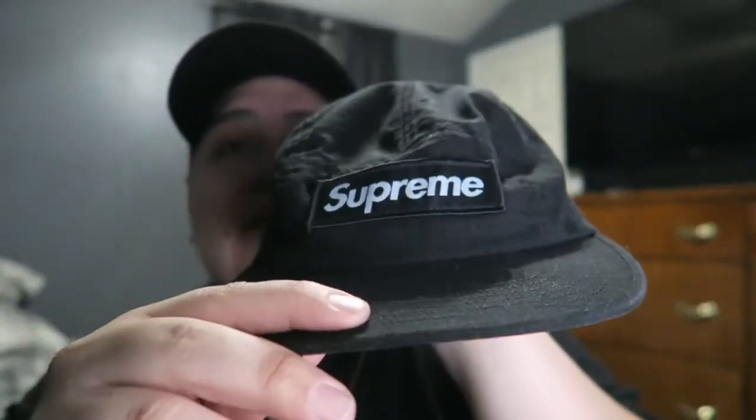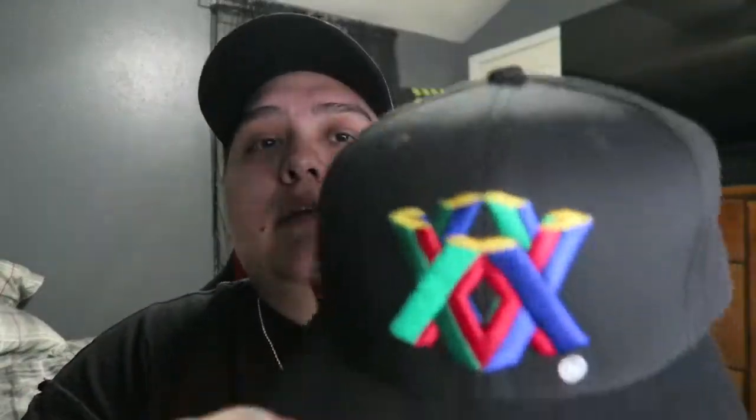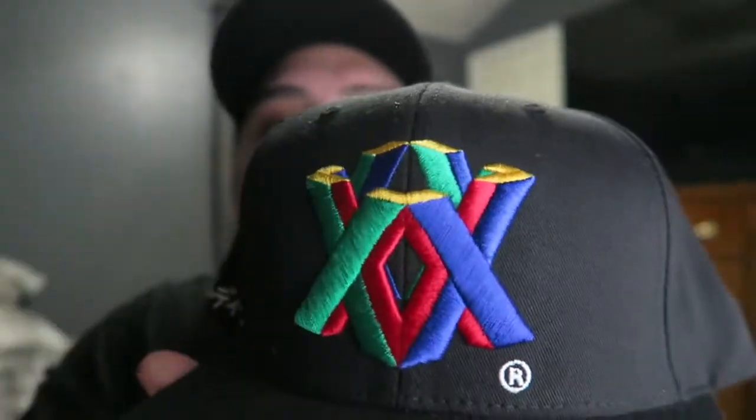Moving on to name brand hats — I have this Supreme camp hat; it's the only Supreme hat I've kept, the others I've sold. Next is a 10 Deep hat that reminds me of the PlayStation colorway, which I love. Then I have a black and white Crooks and Castles hat — really dope. Last but not least, I have two Hundreds snapbacks: the classic logo and another with a camo brim. I'd always wanted these but they were too expensive; now that I had a little extra money I grabbed both — they're my favorite snapbacks in the collection.